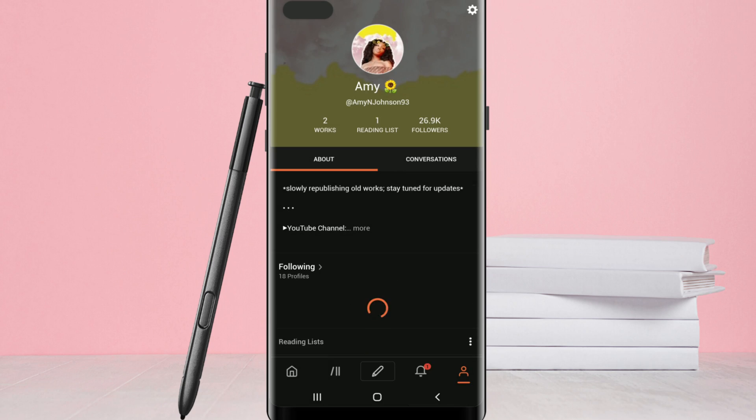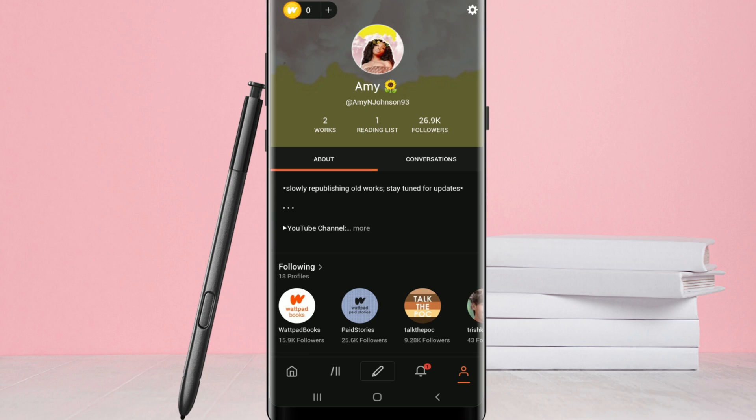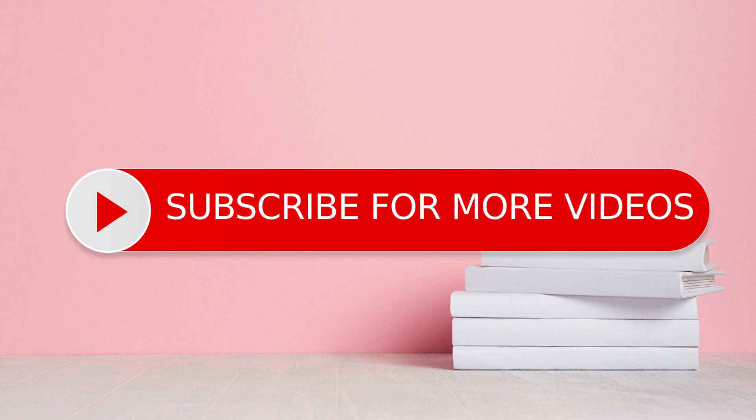So far, I really like it. It's easy on the eyes if you're reading stories late at night, and I don't have any major complaints about it so far. Anyway, that's basically it for this video — something quick, short, and to the point. Let me know your thoughts on this, if you'll be using Dark Mode or not, and I'll catch you guys in the next video.